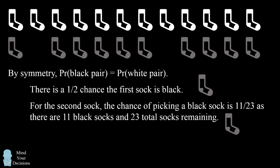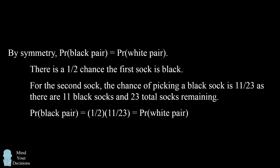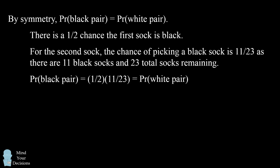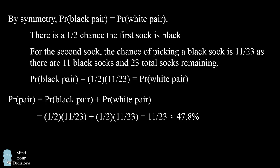So what does this all mean? It means the probability of picking a black pair is one half times 11 over 23. This will also be the probability of picking a white pair by symmetry. So the probability of picking a matching pair equals the probability of picking a black pair plus the probability of picking a white pair. Each of these is equal to one half times 11 over 23, and therefore the probability of picking a pair of matching socks will be 11 over 23, which is approximately 47.8%. This is slightly less than one half.